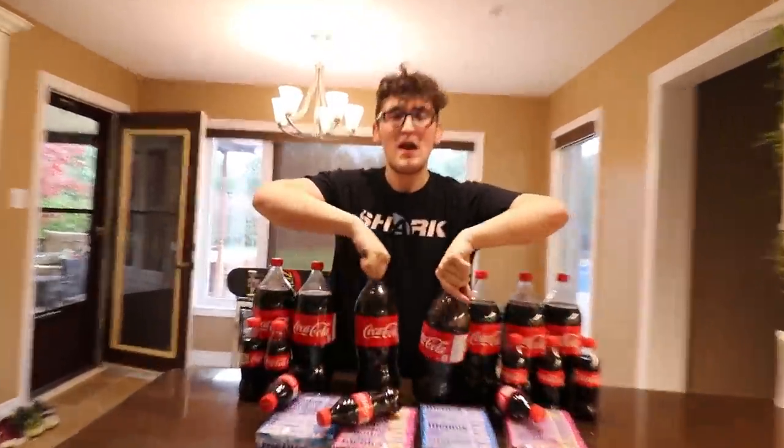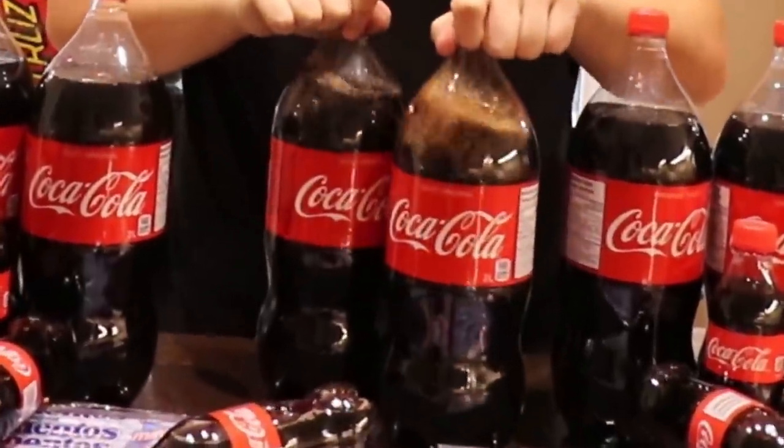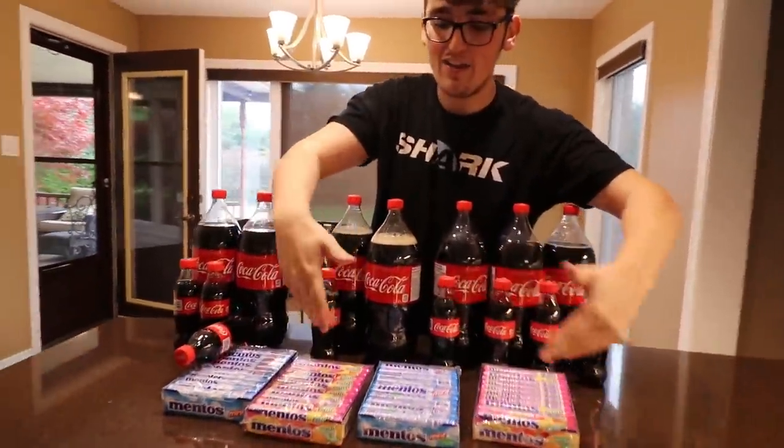Hey guys, how's it going? Hope you guys are having a great day so far, because today we have a little bit of an experiment in front of us. You guys will notice we have these massive two-liter bottles of Coke and we also have four massive packages of Mentos.